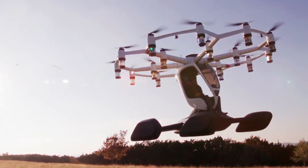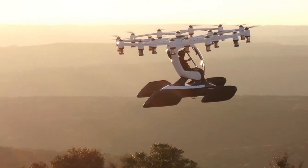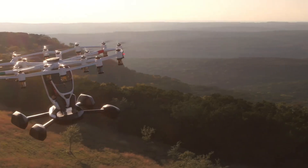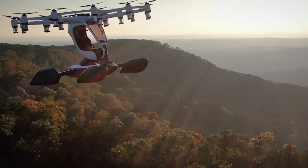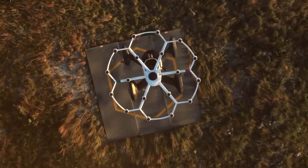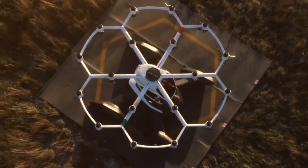Onboard sensors and flight computers handle the complex part — you just enjoy the view. It's quiet, smooth, and emission-free, powered entirely by clean electric energy. Each flight feels like pure freedom, gliding effortlessly above the ground.